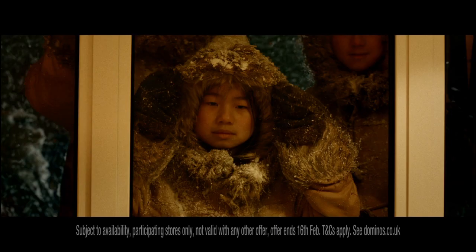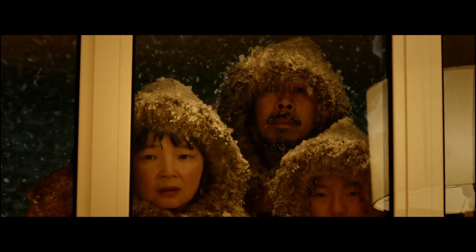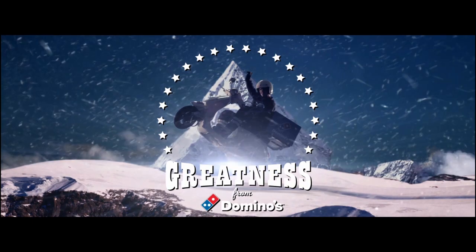That, ladies and gentlemen, is an Arctic-sized chunk of greatness from Domino's.